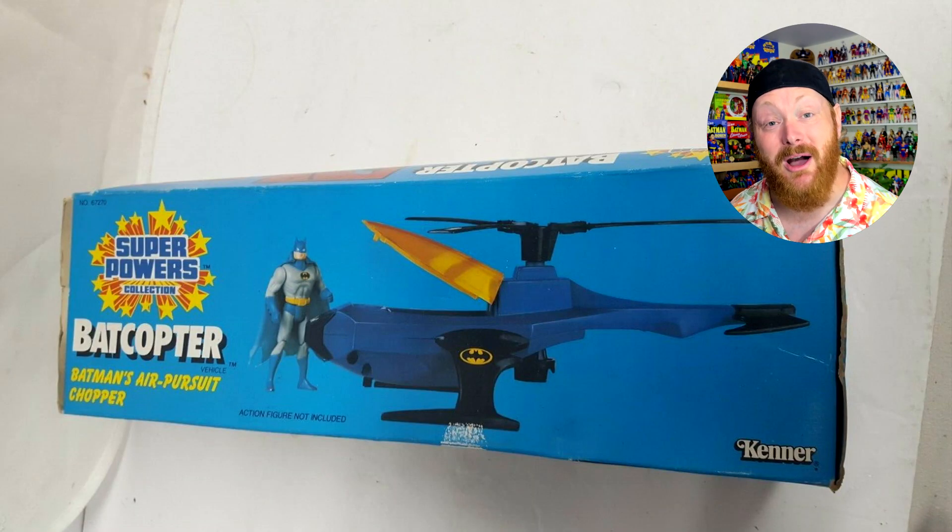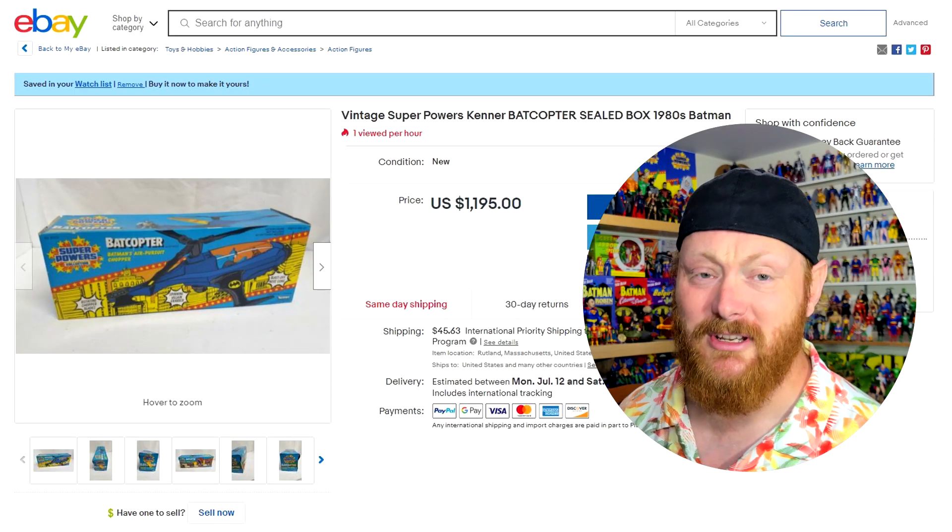We're lucky it's still in the box. Judging by that price, I'm certainly never going to be able to buy this one.